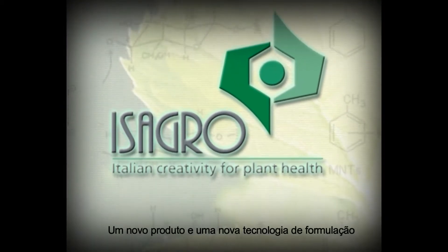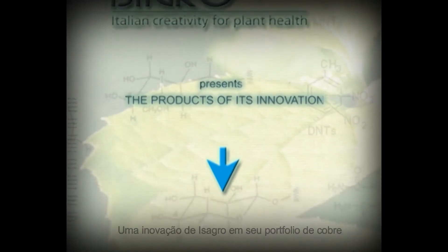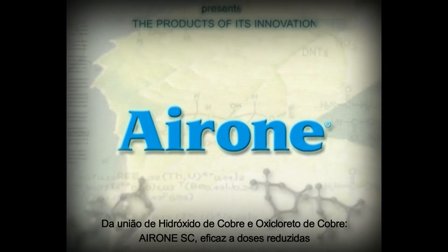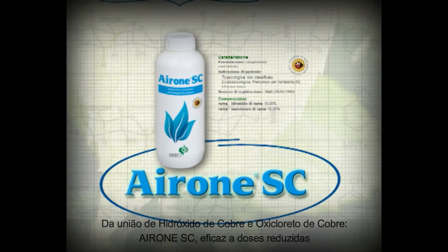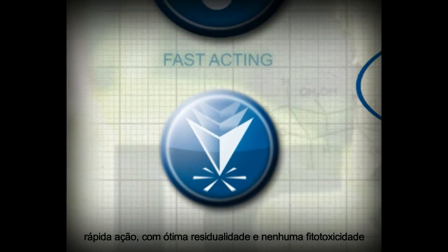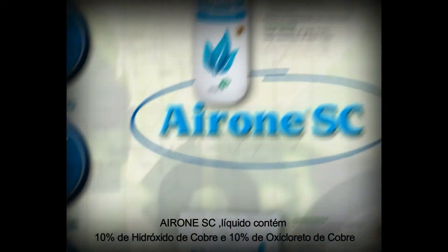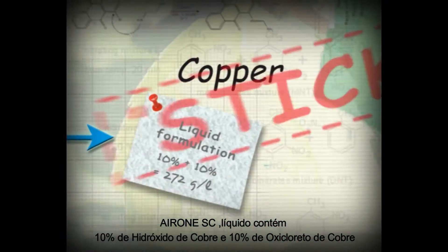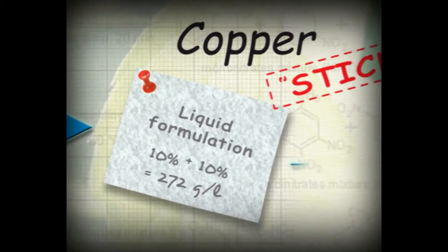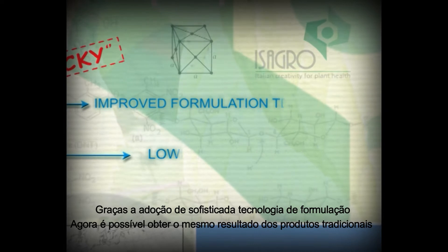A new compound and a new formulation technology is ISAGRO's breakthrough into its copper products range. From the combination of copper oxychloride and hydroxide, Irone SC is effective at low doses, fast-acting with excellent persistence and no phytotoxicity. Irone SC liquid contains 10% copper hydroxide and 10% copper oxychloride.